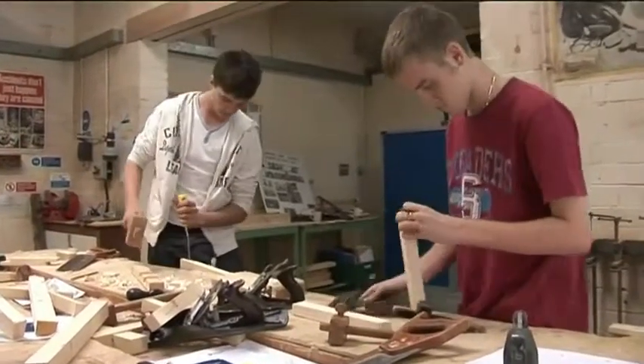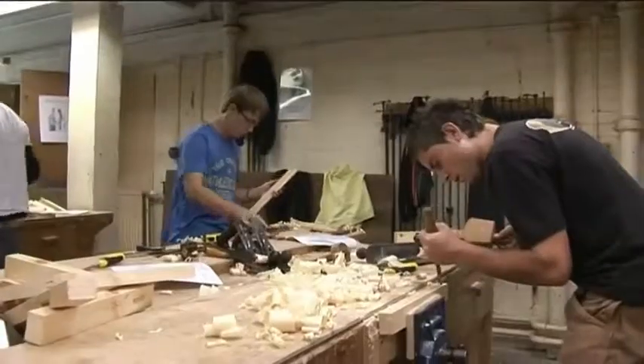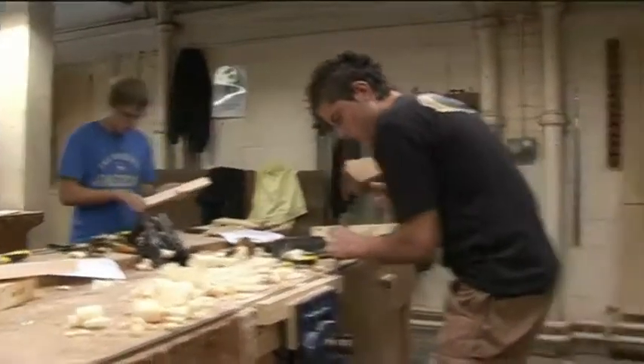In joinery courses, students first learn how to produce the basic woodworking joints and how to use carpentry and joinery hand tools, and later produce window frames, doors, staircases and roofing structures.